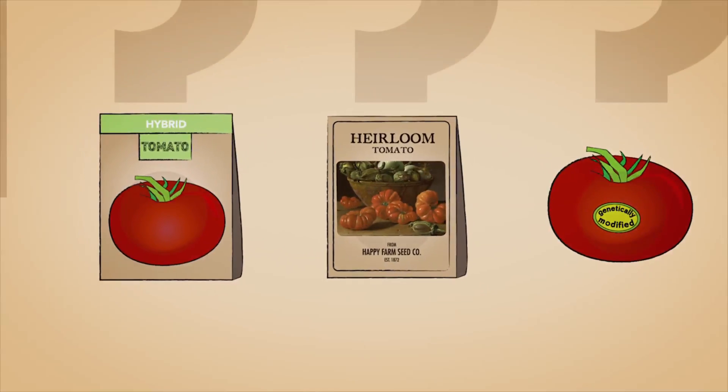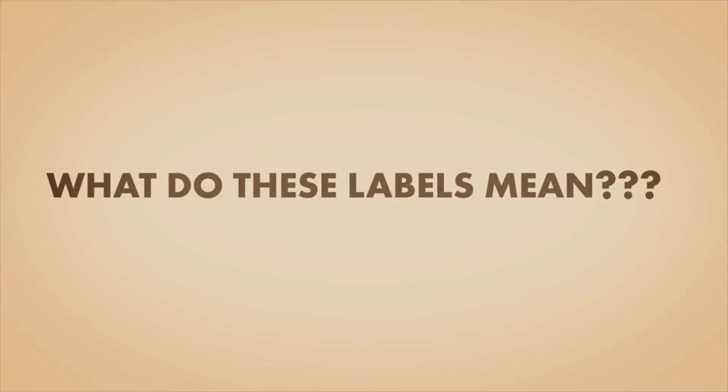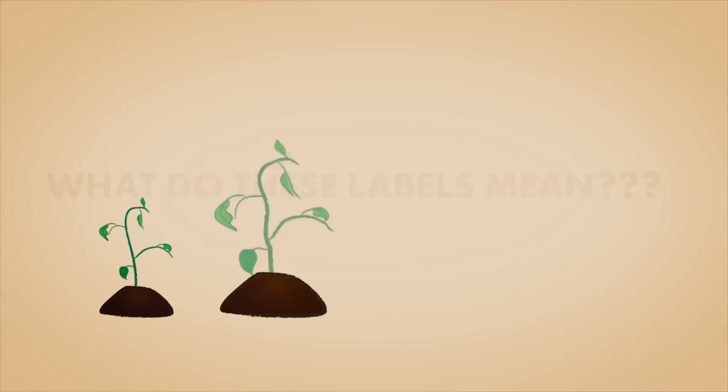Heirloom. Hybrid. Genetically modified. What do these labels mean, and what does each of these breeding techniques mean for plant diversity?